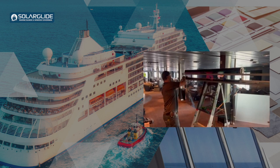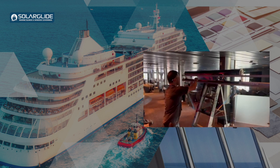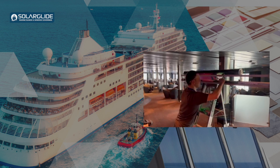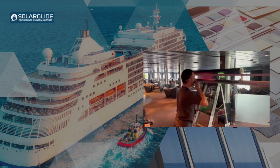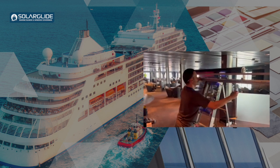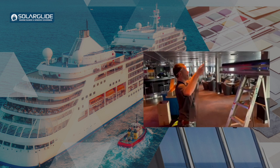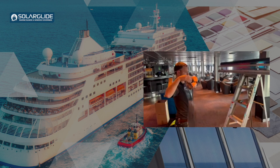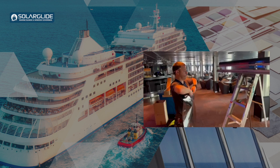Our clients can purchase film from us in a number of different ways. They can order a cut piece depending on the amount they need, they can order a roll if they've got a multitude of windows, or we can supply it as cut pieces to the exact size of the window glass, which makes installation much easier when on board.